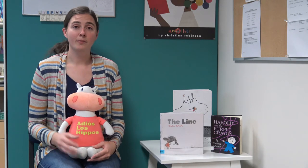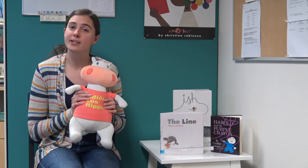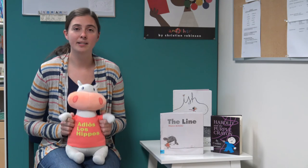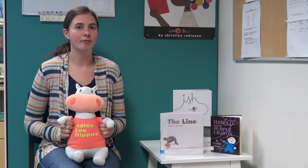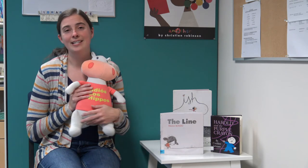So these are some really great books that you can find here at the Racine Public Library. If you come down, Hubert and I will be more than happy to help you find them, as well as many many other great books you guys might be looking for. So thank you so much for joining us this week on What's on the Shelf and we look forward to seeing you next time.